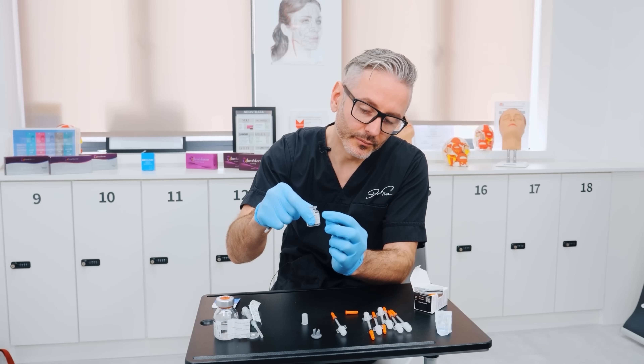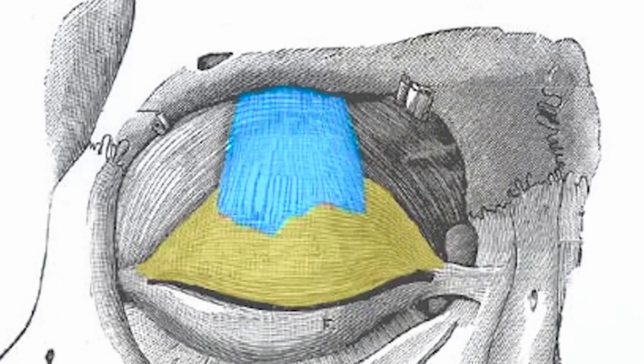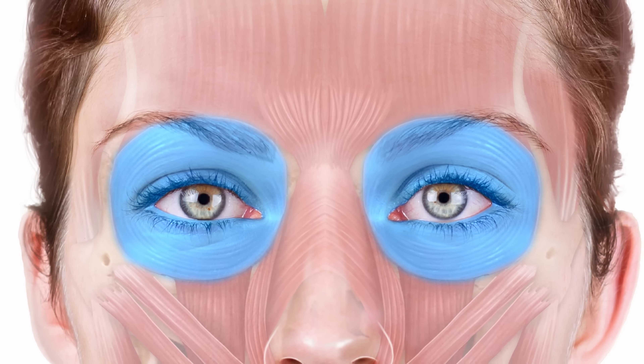The next treatment option might surprise you: you can actually use more botulinum toxin to get a droopy eyelid to lift. It's quite simple when you think about what controls the eyelid. You have muscles that close the eye — the protractors — and muscles that pull the eyelid open, the retractors. When you have the side effect from botulinum toxin, you've affected the retractor muscle, the levator palpebrae muscle. Instead of treating that with more toxin — which would make the ptosis worse — we treat the protractors. The protractor is the more palpable part of the eyelid muscle, the orbicularis oculi muscle.